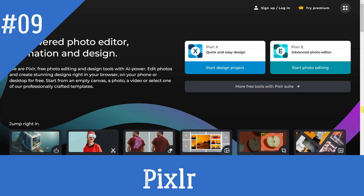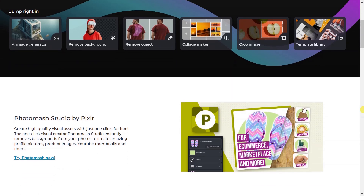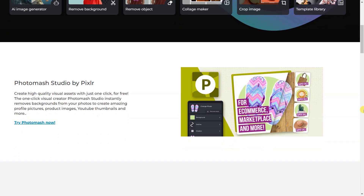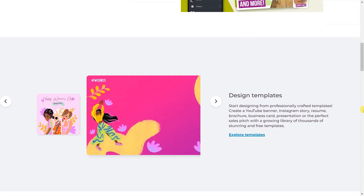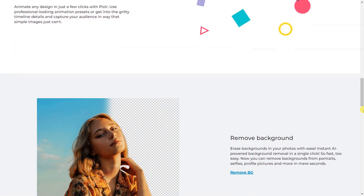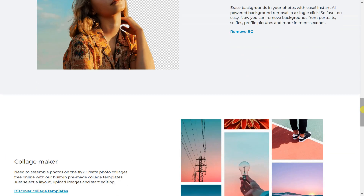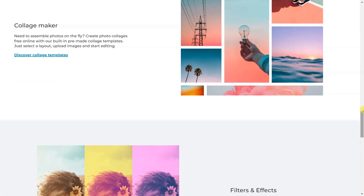Pixlr is a free photo editing and design tool with AI-powered features. It provides users with a variety of tools for creating and editing photos, such as one-click background removal, AI image generator, collage maker, filters and effects, and professionally crafted templates. It also offers a premium version with additional features and tools.